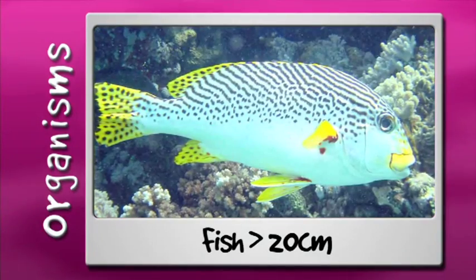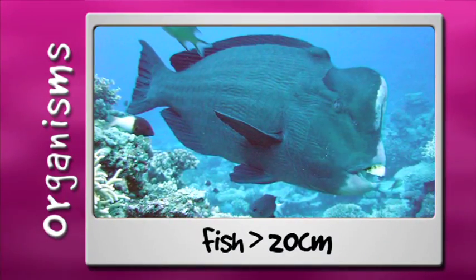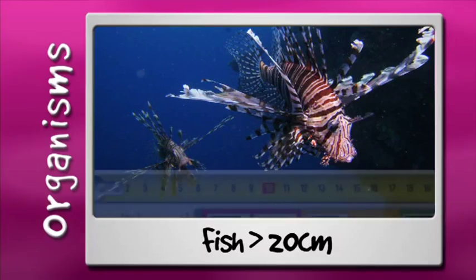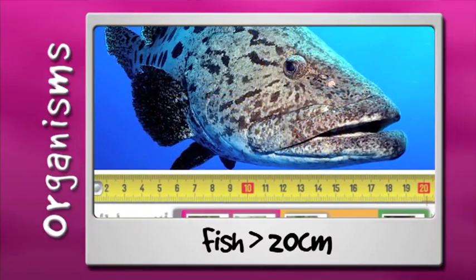More than 7,000 different fish species live on reefs, with many different roles. Larger fish mean older, more productive individuals, so we tally all fish over 20cm. Here's a quick tip: there's a ruler down the side of your ReefSearch slate, so you can check a fish's length.